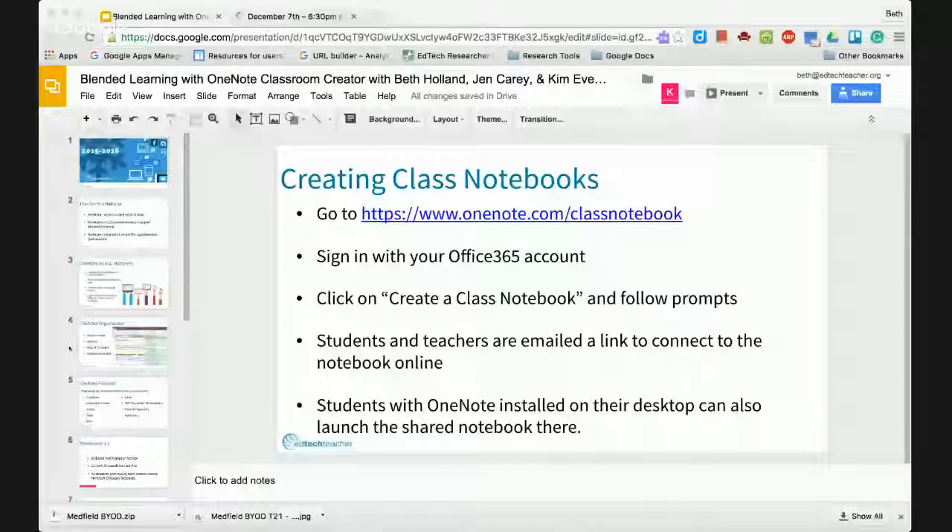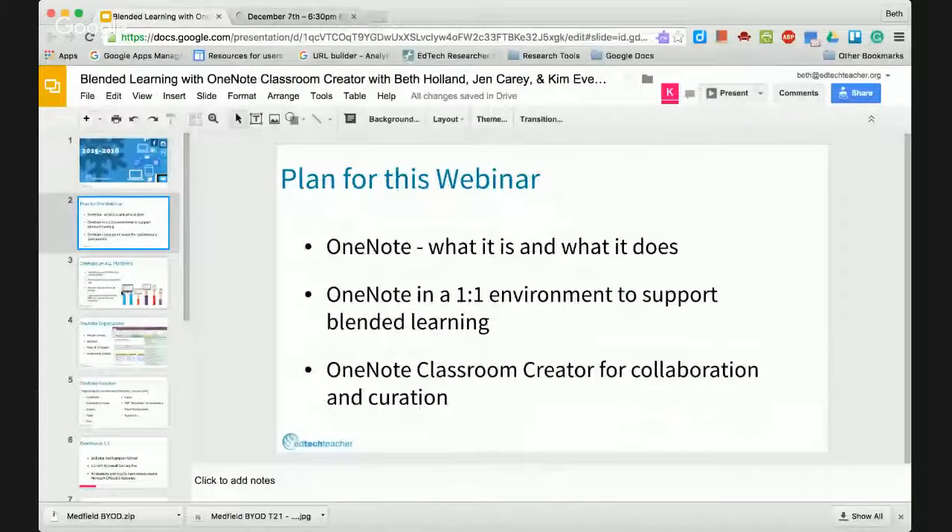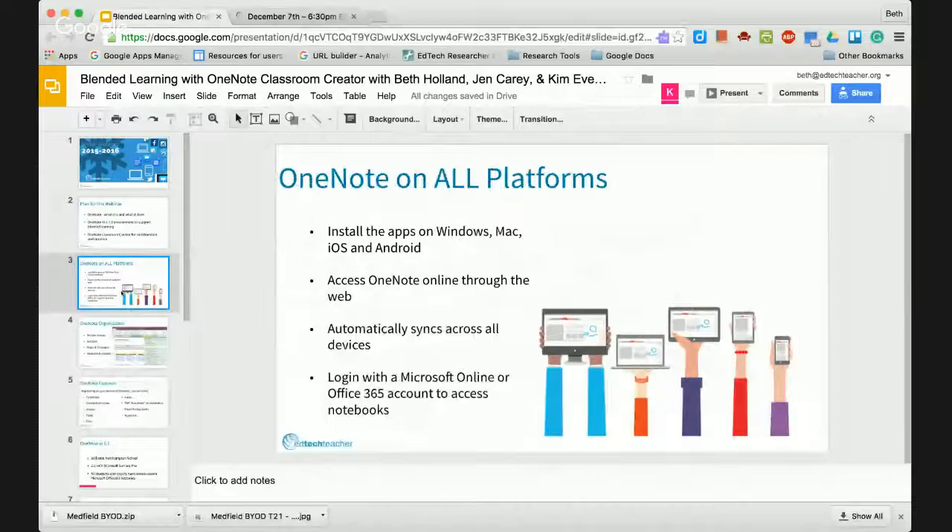I'm just going to share my screen to walk through a couple of things. OneNote is available on all platforms. I had used OneNote just on my iPad before — I'm actually a Mac user — and Kim's going to be able to show it to us from the Windows side.